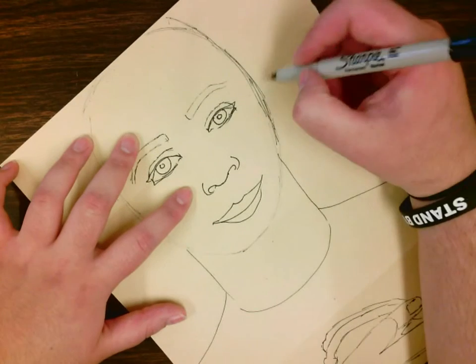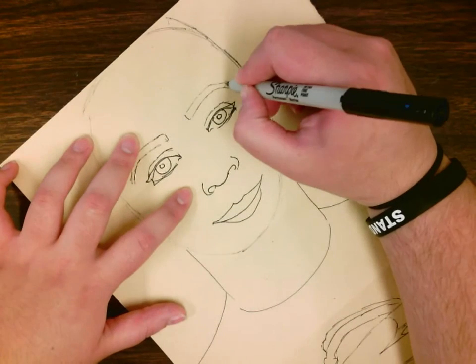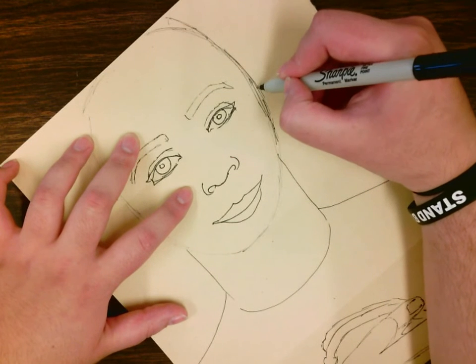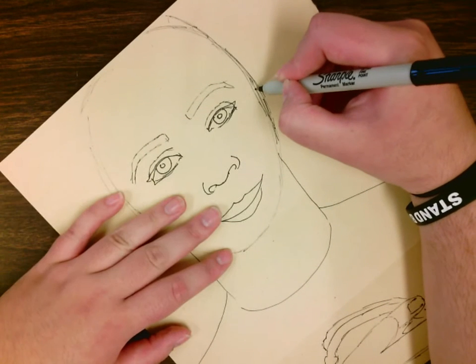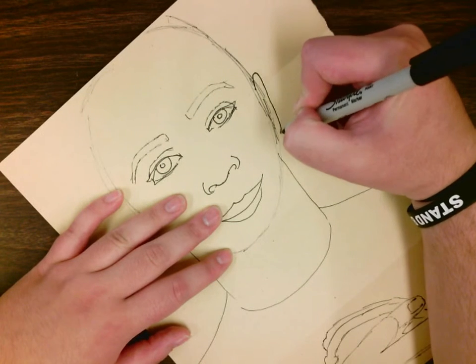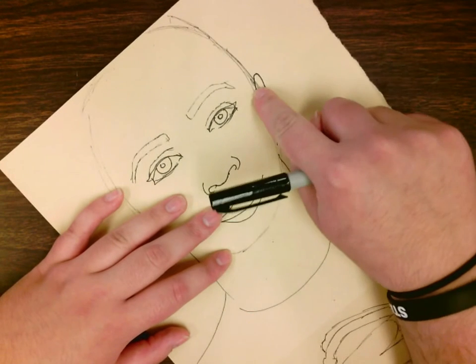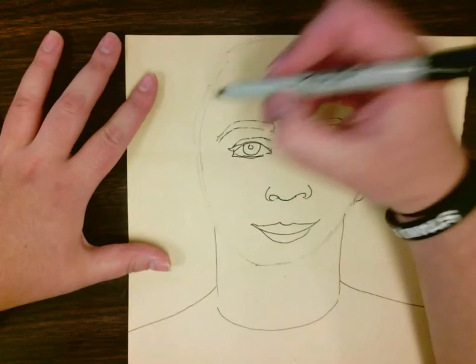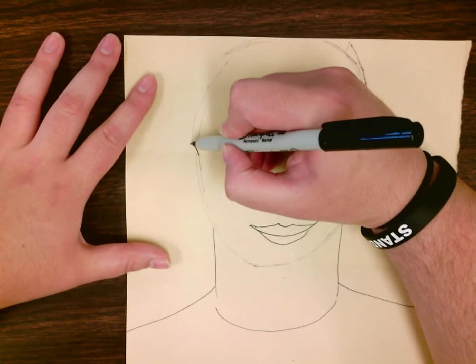The last thing before we do hair is our ears. Your ears start where your eyes are — that's where they connect to your face — and they go up to your eyebrows and down to the bottom of your nose. So they start here, end there, and finish all the way down there. I have to do that on the other side. Don't be afraid — ears are pretty big so that you can hear.